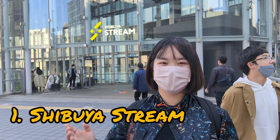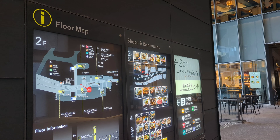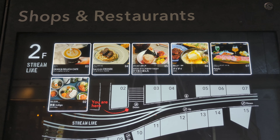Number 1, Shibuya Street. I will have lunch here today. Here's the floor map with shops and restaurant information. Let's take a look. There are a lot of places to eat in here.